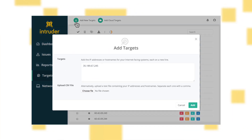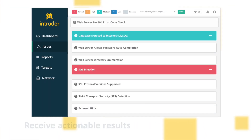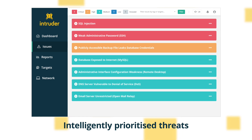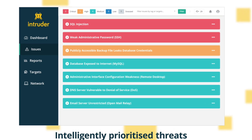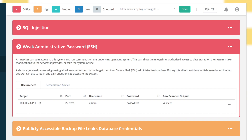Simply add your target and receive actionable results. Save time by focusing on what matters with intelligently prioritized issues, described in easy-to-understand language, along with helpful remediation advice.